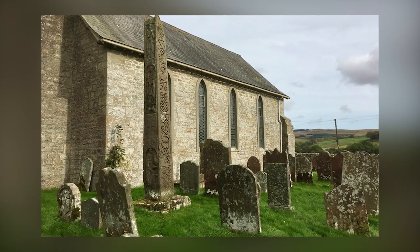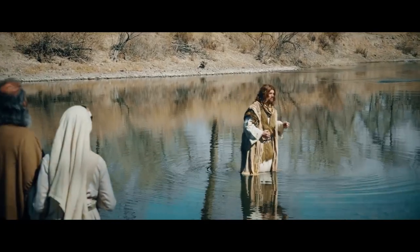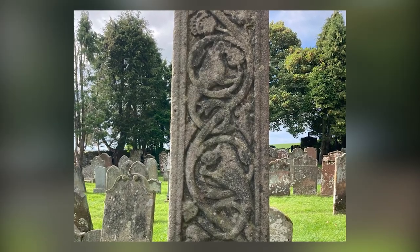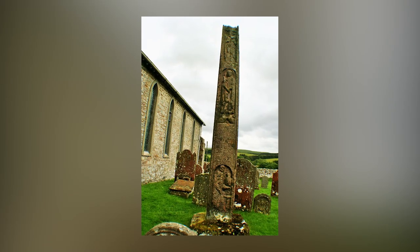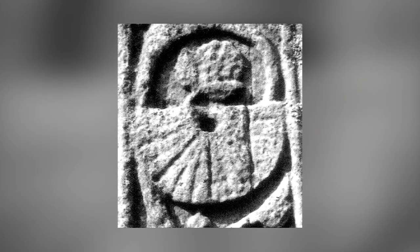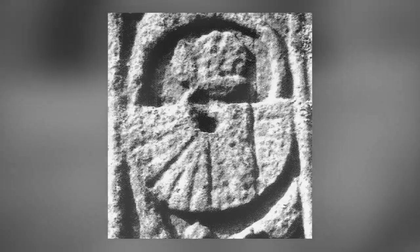The three figures on the cross hold great significance. The top figure represents John the Baptist, while the middle figure portrays Christ as king and lawgiver, recognized by the animals at his feet. Below the long inscription is a controversial figure, possibly St. John the Evangelist, depicted in a unique manner. Research has discovered a similar image of St. John in a Syrian manuscript, suggesting a possible connection.